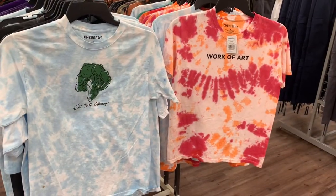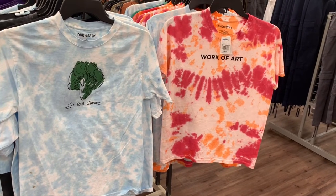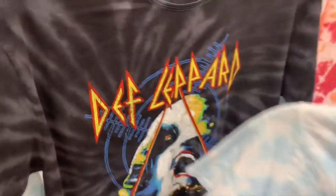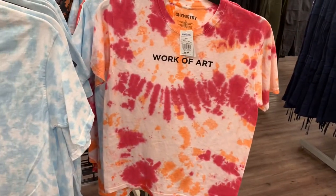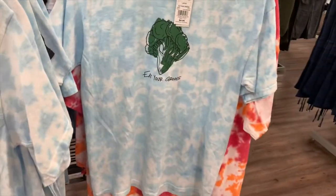I love these graphic shirts, they're so cool! The one on the left says 'Eat Your Greens' and that one says 'Work of Art.' They are so cool. There's Def Leppard, which is cool too. 'Work of Art' — that'd be so funny, and 'Eat Your Greens' — that one's awesome.